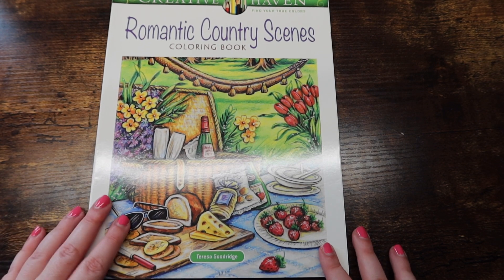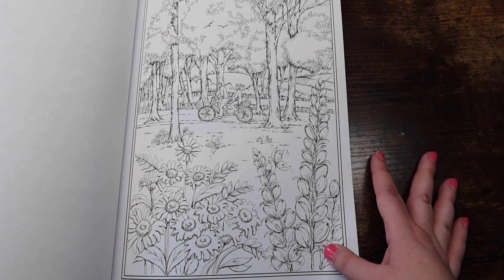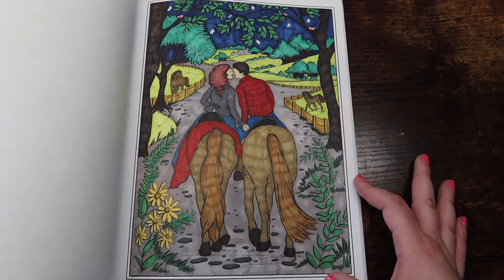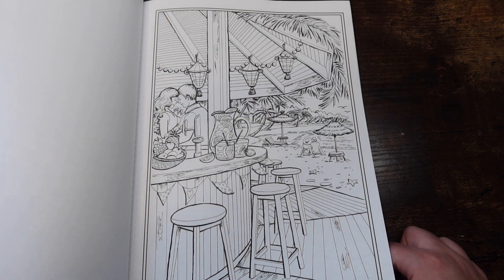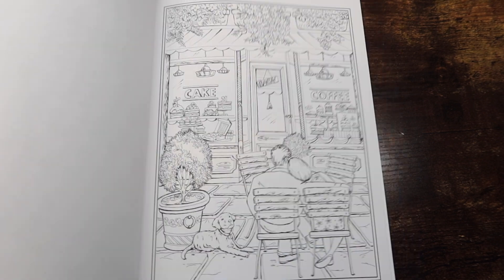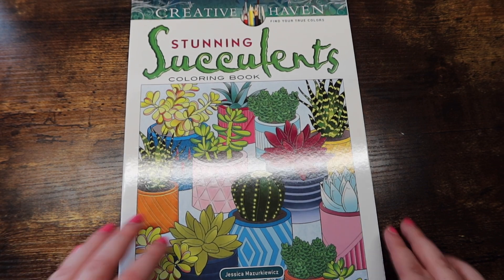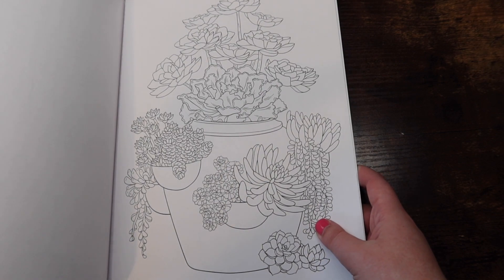This is 'Romantic Country Scenes' by Teresa Goodridge — another super fun book of scenery, more romantic. There's a couple in almost every photo, showing different fun date scenes. Next we have 'Stunning Succulents' by Jessica Mazurkowitz. I like this book but I haven't really colored much in it — it just has a bunch of plants and succulents. The only one I've done I actually really like how it came out.